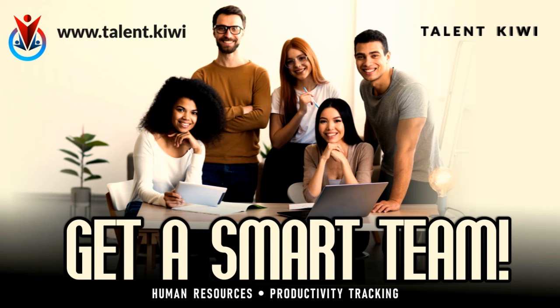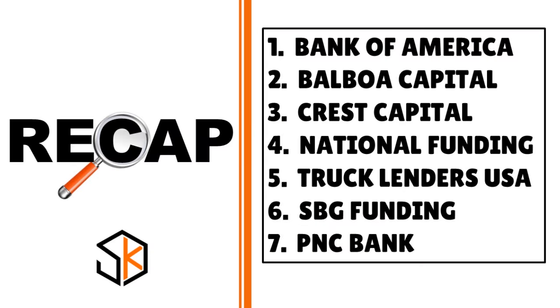In today's conversation, I spoke to you about business car loans that report to Dun & Bradstreet. The winners are: Bank of America, Balboa Capital, Crest Capital, National Funding, Truck Lenders USA, SBG Funding, and PNC Bank.